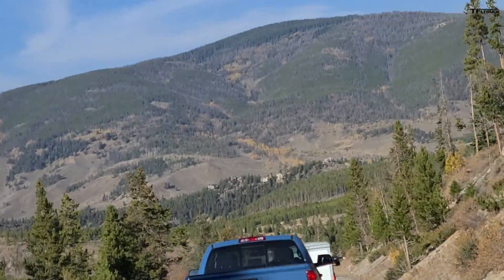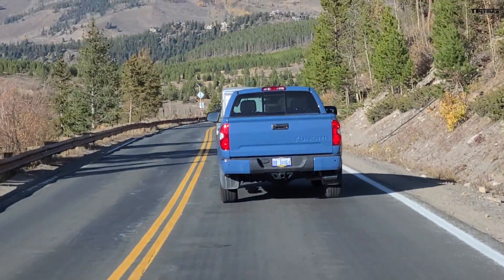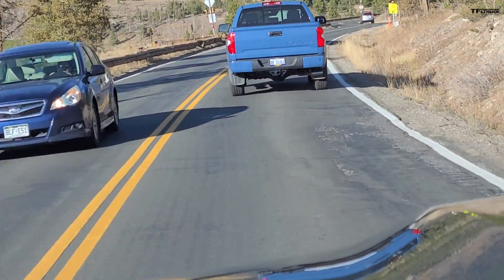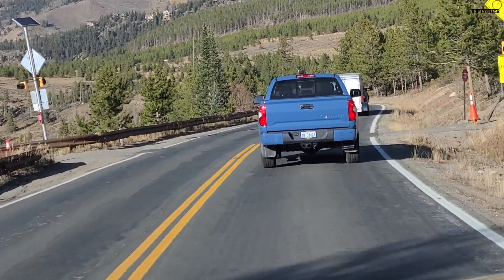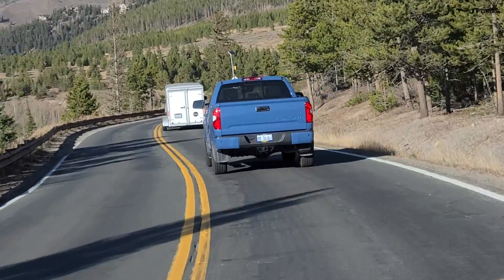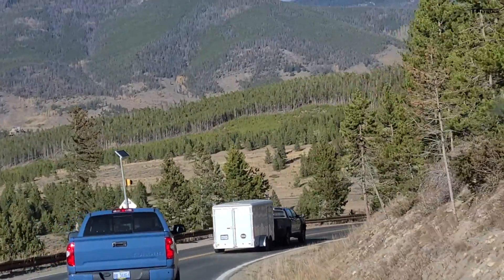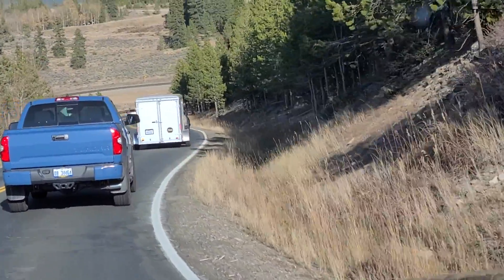Of course everybody's question has to do with what's going to power the new Tundra — is it going to keep the V8, is the 5.7-liter i-Force going to stay? Well, all the signs point against the V8 staying. All the rumors and unofficial information we know point toward a twin-turbo V6 gas engine, and there are also some rumors about a turbocharged V6 hybrid with an electric motor.